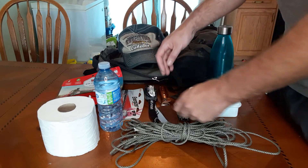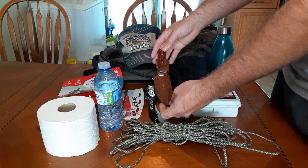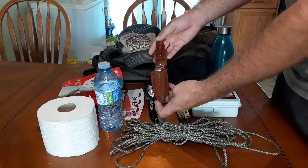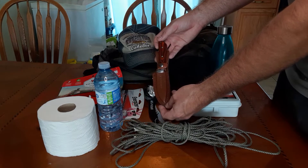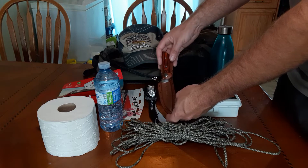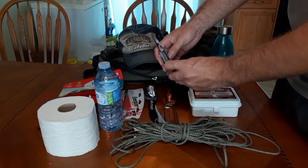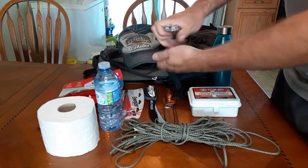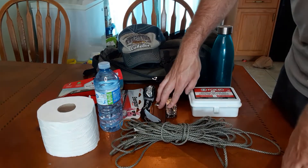Another critically important item is some kind of knife or cutting tool. This is just a fixed-blade, lower-end hunting knife with a sheath. In a situation where you need to cut something, your cell phone is not going to do it — I highly recommend getting something to cut with. It doesn't have to be an expensive knife; a good one will serve your purpose just fine. Another option is a multi-tool — this is my Leatherman. Multi-tools are great because they have pliers, screwdriver heads, and this one also has a small knife blade for cutting.